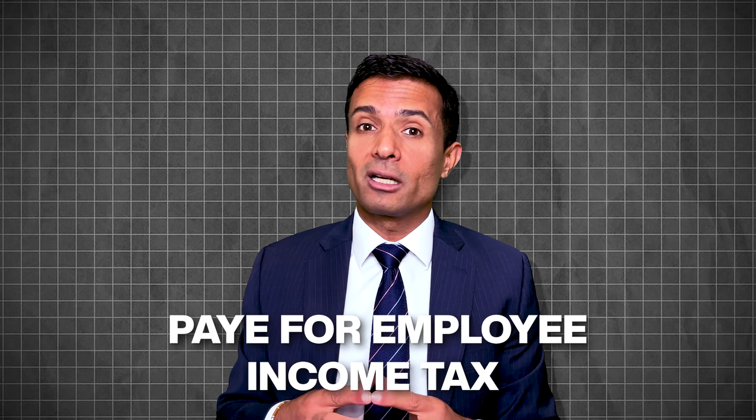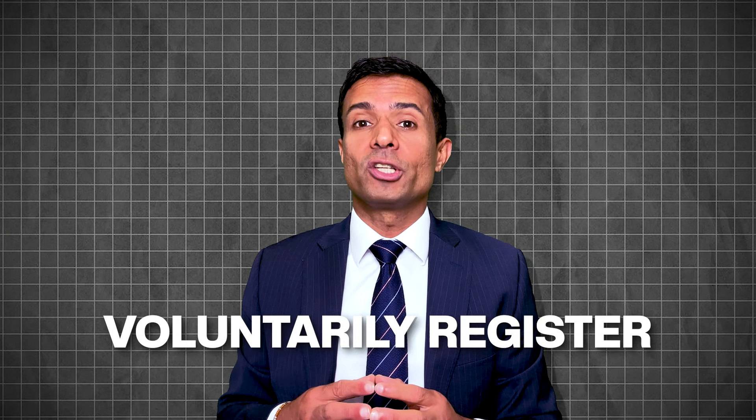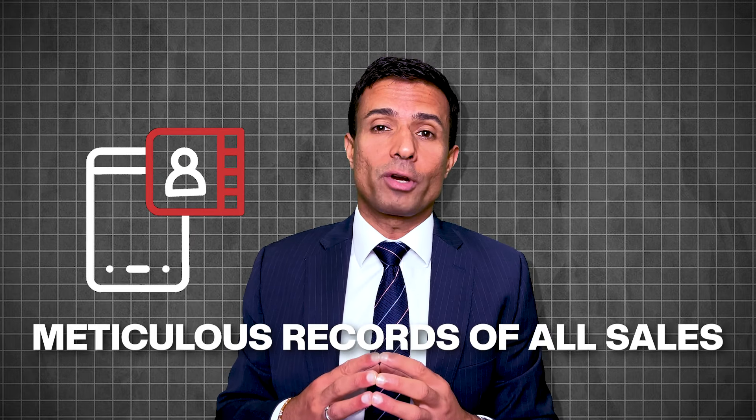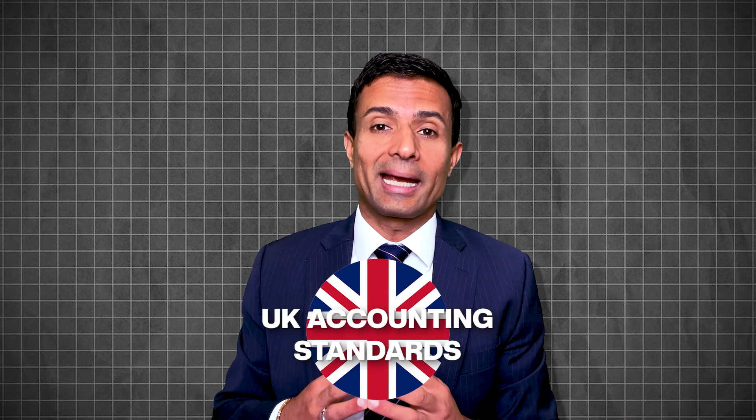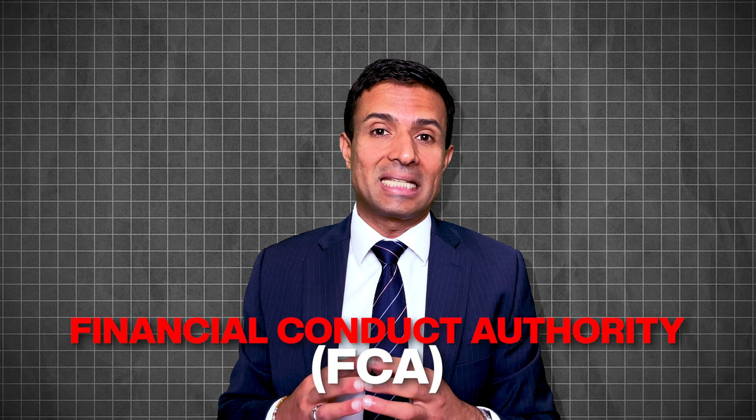Agenda four is registration and compliance. The franchise must be registered with HMRC — HM Revenue and Customs — for taxes, including corporation tax, PAYE for employee income tax, and National Insurance contributions. There may also be a need to register for VAT if the turnover of the franchise exceeds the VAT threshold, or an individual can voluntarily register for VAT if there is a benefit. It is mandatory to maintain meticulous records of all sales, expenses, and income for compliance with UK accounting standards. Some industry-specific regulations must also be complied with, such as food and beverage requiring registration with the local environmental health service.